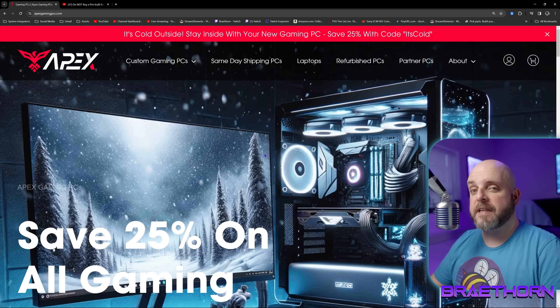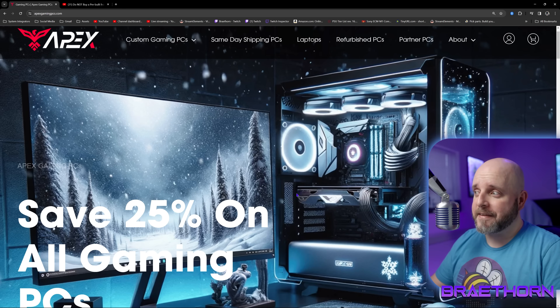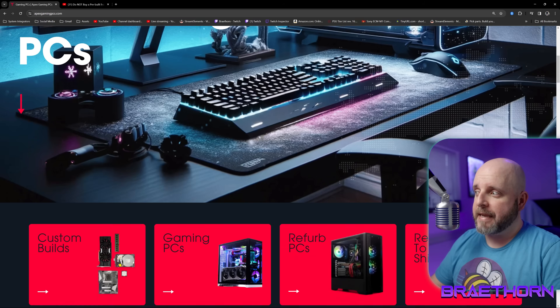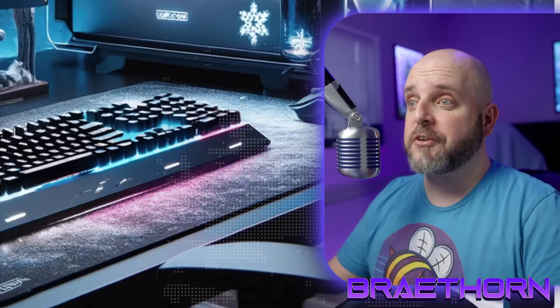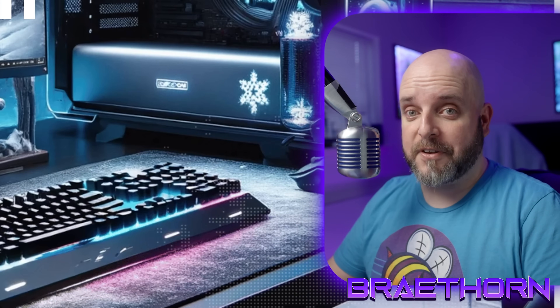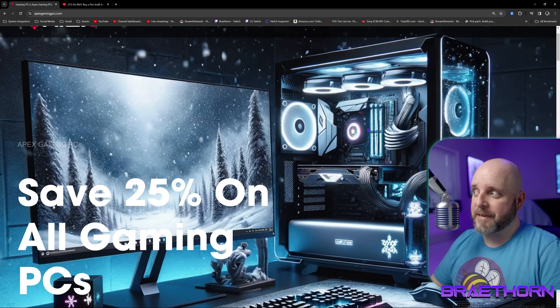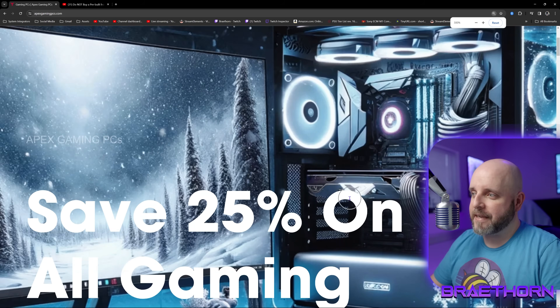Let's just say that the very first thing you see when you go to their website is an outright lie. It's a fallacy. This is not a real computer. This is a fake AI-generated image. In fact, it even tells you this is a fictional representation of a PC, which is appropriate because it's brought to you by a fictional representation of a reputable system integrator. This thing has three sticks of RAM in it.